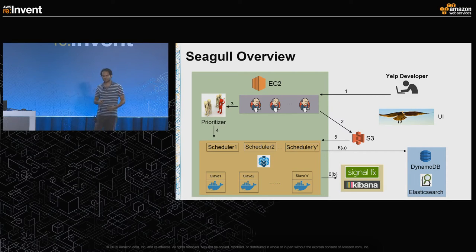Once the results are in DynamoDB and Elasticsearch, Seagull UI fetches those results, and finally the results are displayed to the developer who started the run.